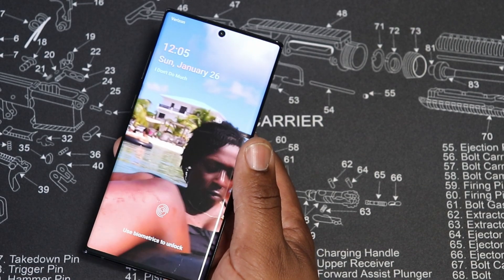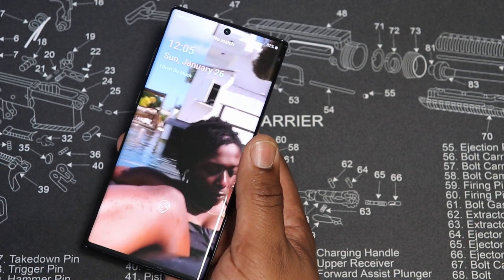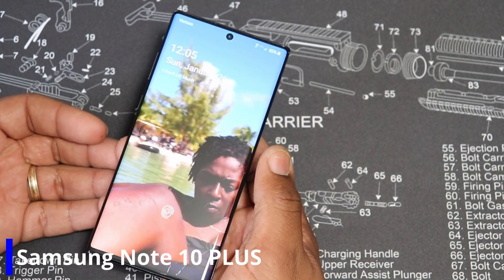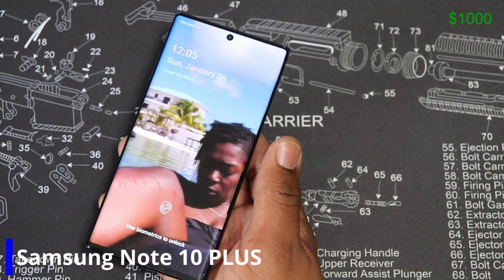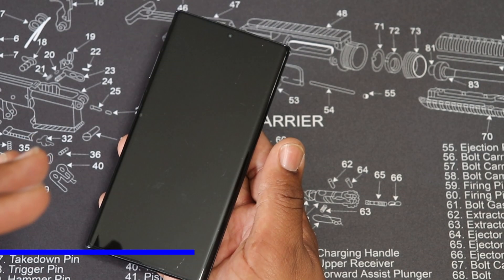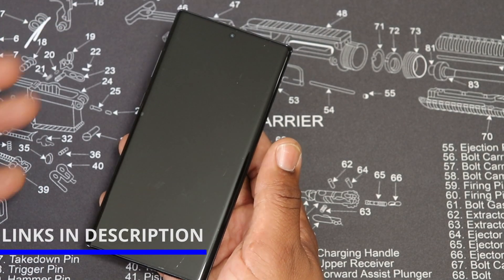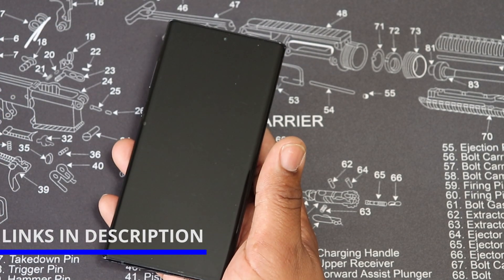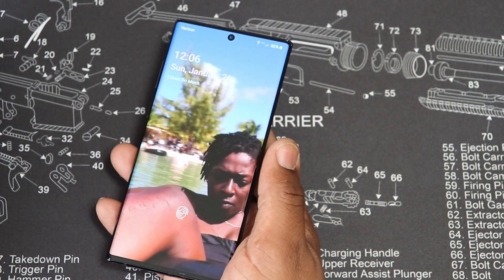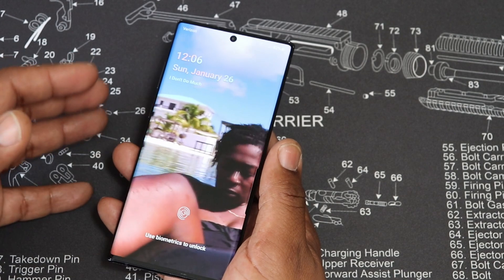The first thing we got to talk about in my everyday carry is my phone. This is the Note 10 Plus. It retails right now for a thousand bucks. The battery life on this phone is excellent — I think that's the story of the phone, because you can use it with heavy usage like watching movies and playing games all day long and still have battery left.